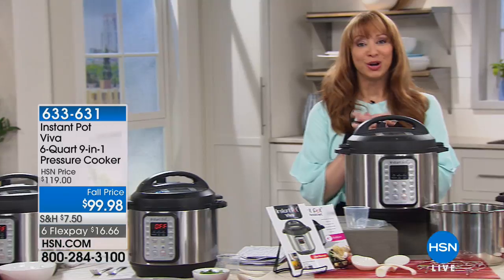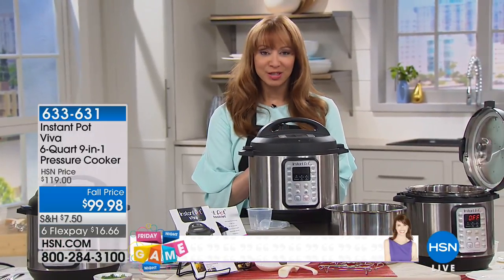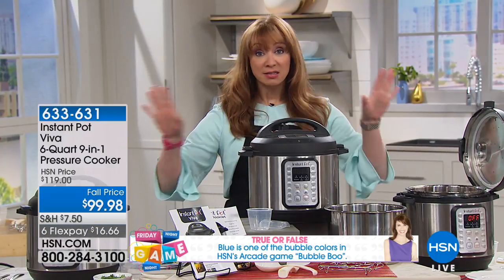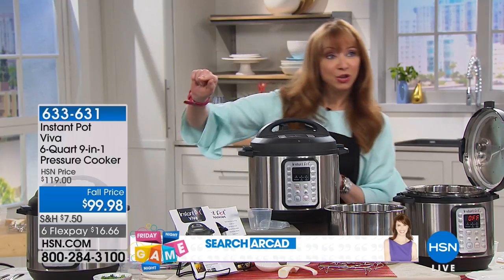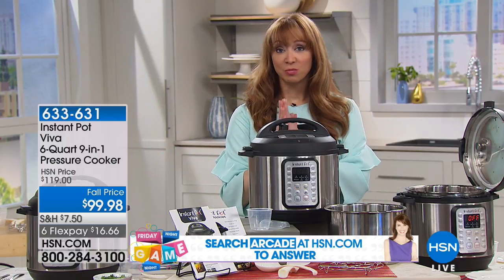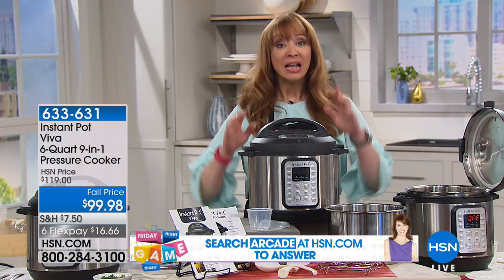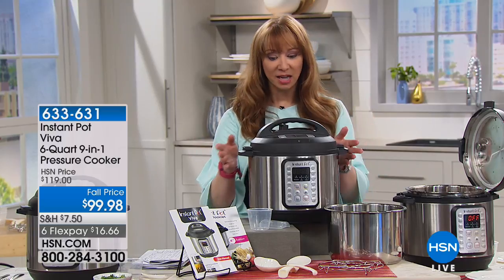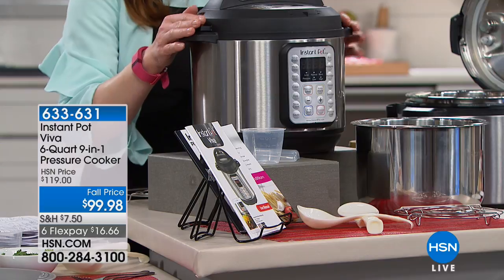As many of you know, we are so proud and privileged to be part of the QVC family. Not all Instant Pots are created alike — if you do a little internet search, you'll see. This is the Viva, and it has some features done exclusively for HSN and QVC. This is the final show of the visit, and I don't think it's coming back until October, so we got the final quantities.